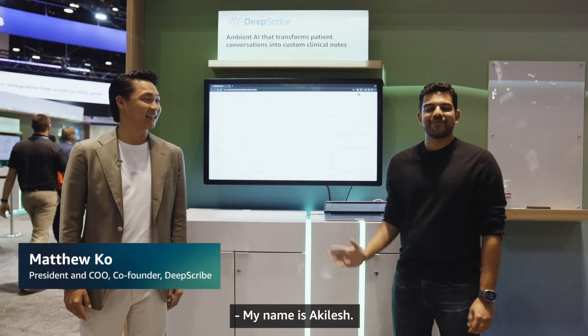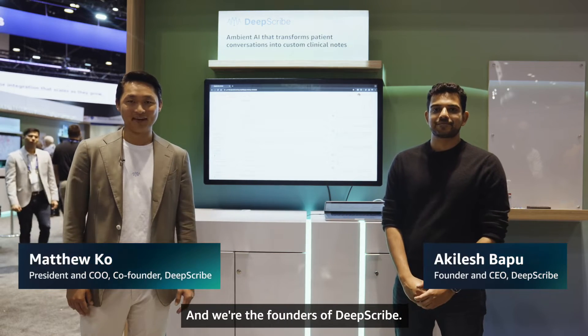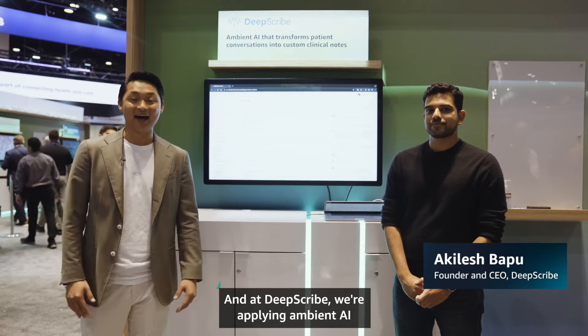Hi, everybody. My name is Matt. My name is Akhilash. And we're the founders of DeepScribe. At DeepScribe, we're applying ambient AI to clinical documentation.